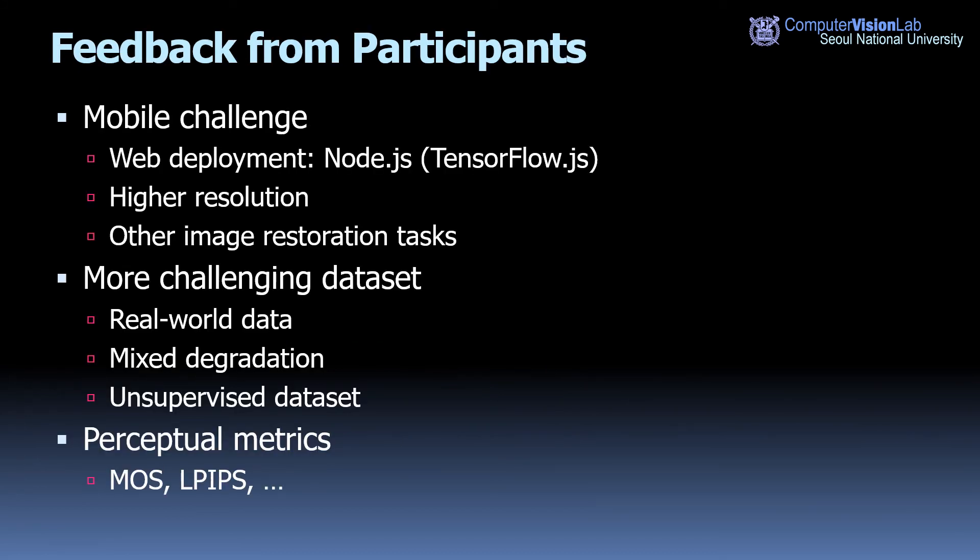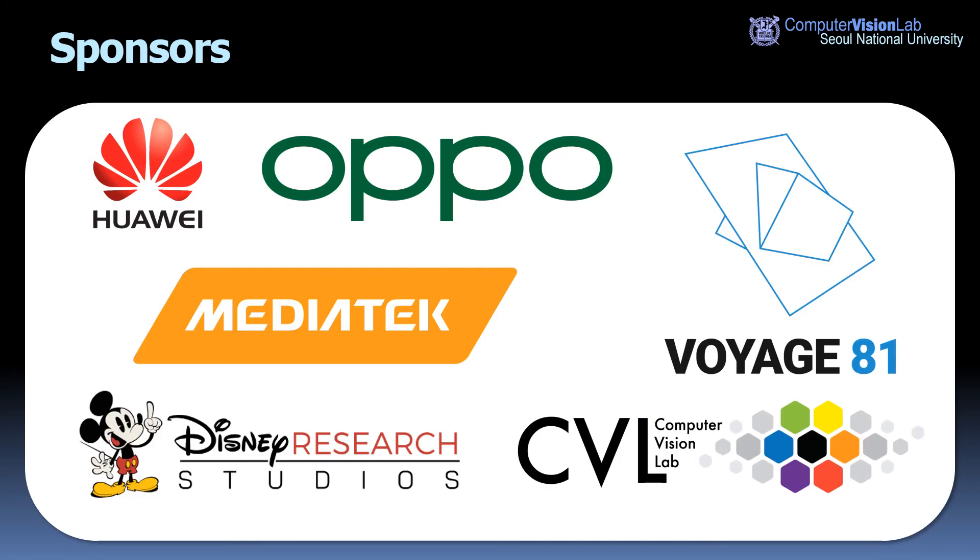After the challenge concluded, we received feedback from participants about future challenges. Many requested extension of the mobile track for practical deployment, such as web applications and higher resolution optimization. Several teams also requested more challenging datasets such as real-world data and unsupervised datasets. Additionally, perceptual metrics were suggested in addition to current quantitative metrics such as PSNR and SSIM. We will consider reflecting this feedback in future challenges. Let me conclude by giving thanks to our sponsors who supported the NTIRE 2020 workshop and challenges.